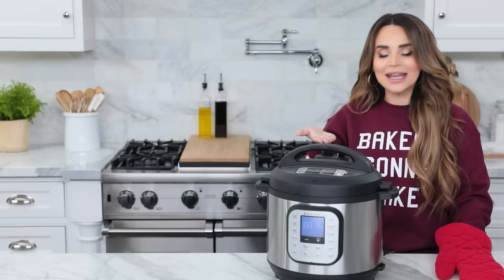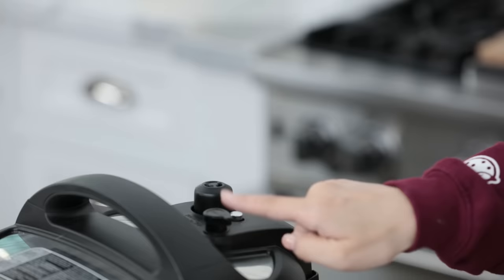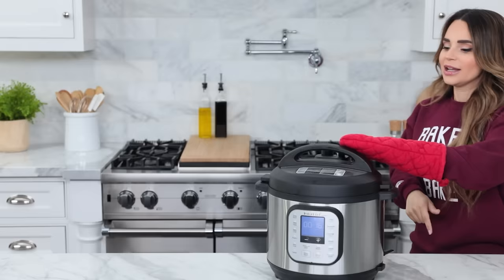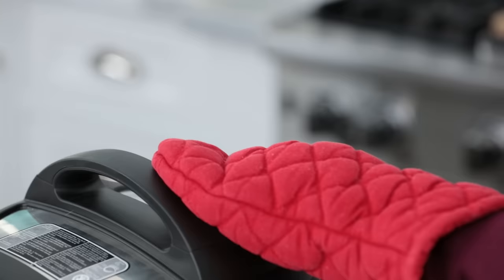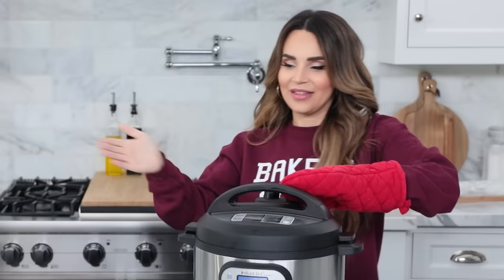The cake has baked for 62 minutes and then we waited 15 minutes for the steam to naturally release. Now we're going to let all the remaining steam out — wear an oven mitt and do not stand directly over the steam, you will steam your face off. Just press the little button to release.